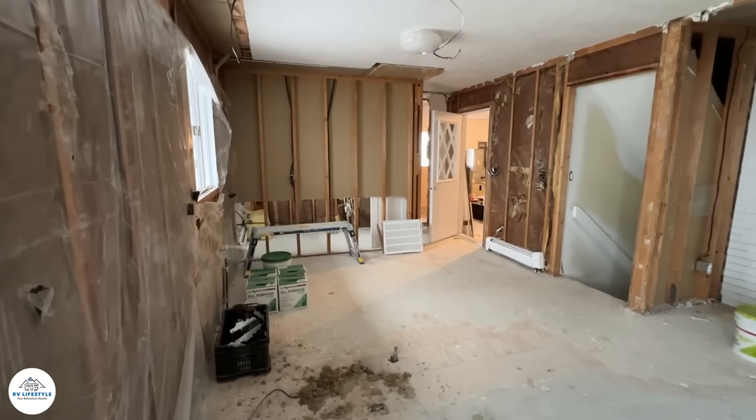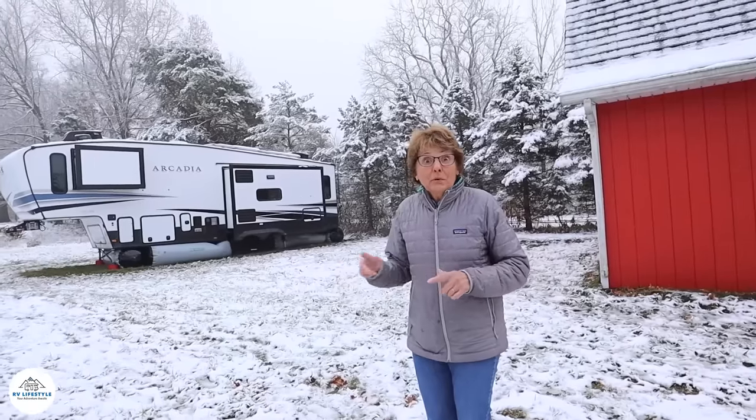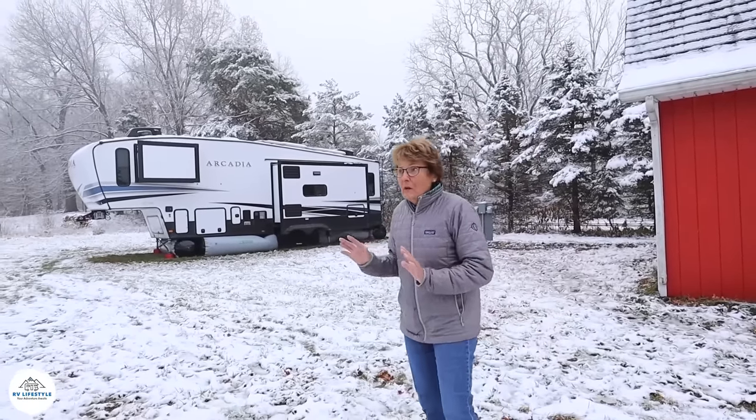One nice thing about having an RV — we bought 10 acres of property over in western Michigan and we've been staying there on and off for the last several months in our RV. We've been selling and giving away everything in our house. It has been a task. So this is a nice break for us, being able to sit down and record the podcast.